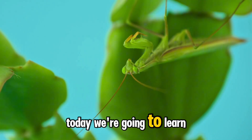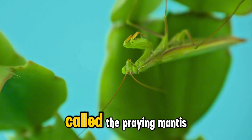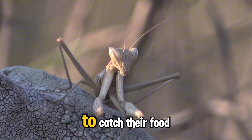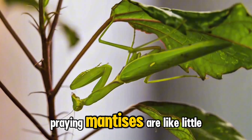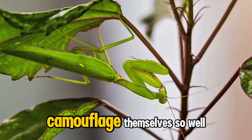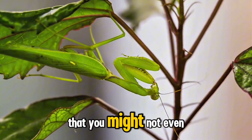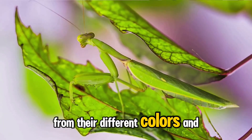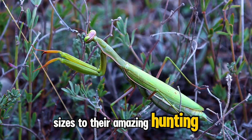Hey kids, today we're going to learn about a super cool insect called the praying mantis. They look like they're praying but they're actually getting ready to catch their food. Praying mantises are like little ninjas in the garden — they're super sneaky and can camouflage themselves so well that you might not even see them hiding. Get ready to explore the world of the praying mantis, from their different colors and sizes to their amazing hunting skills.